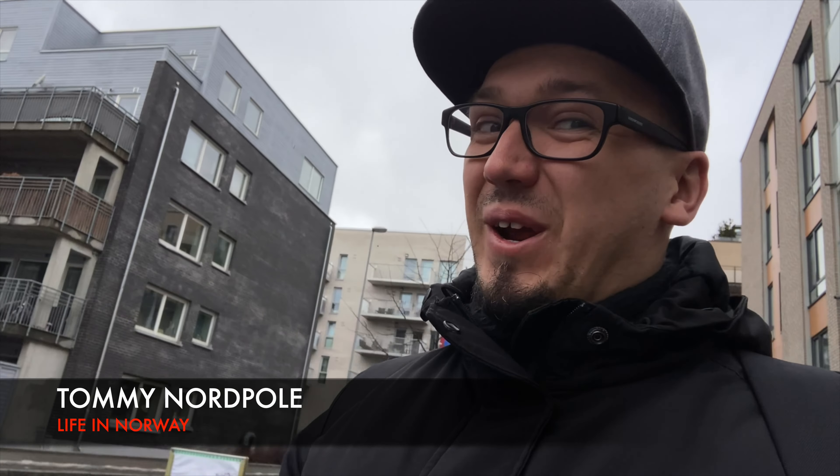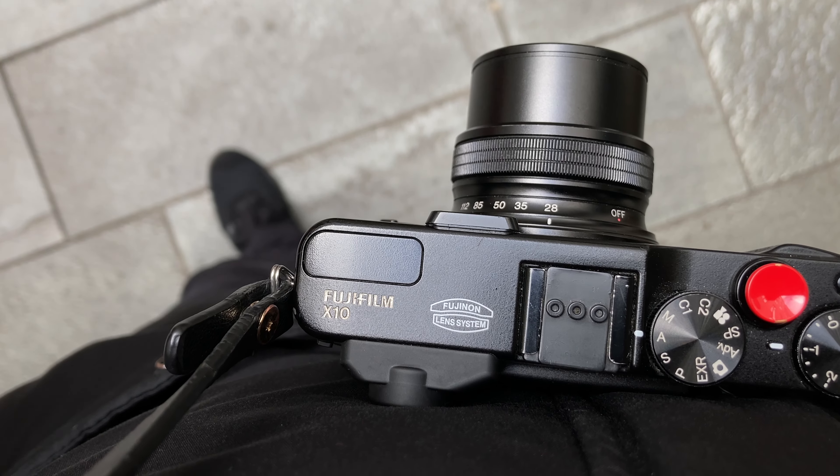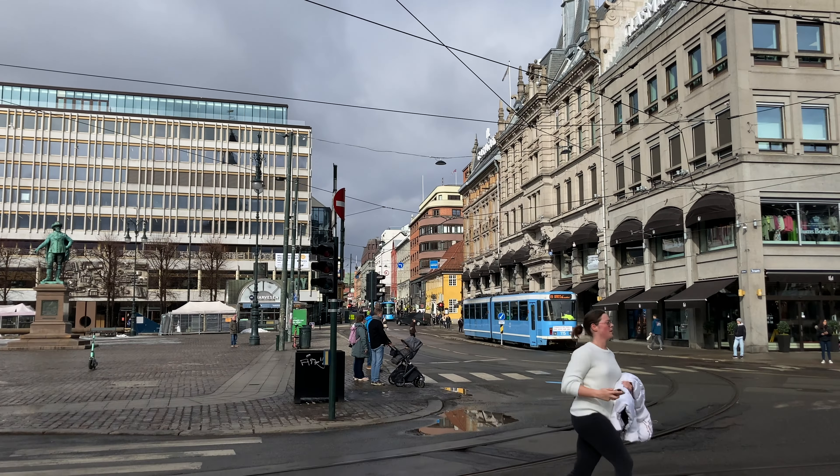Tommy North Pole, live in Norway. Today I want to share with you some of my techniques that I use when I go around Oslo and try to photograph. Maybe a few of them are gonna help you to take your next photograph. Like many of my days, I was supposed to do something totally different today, but here we are in the center of Oslo.